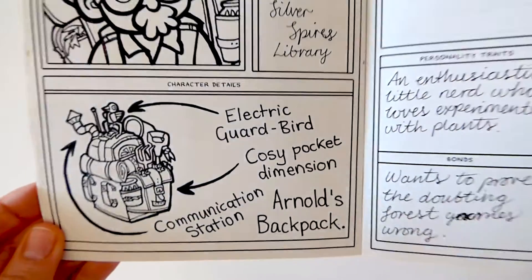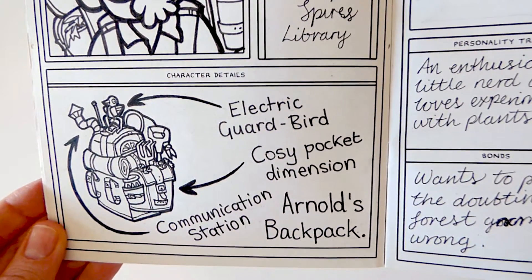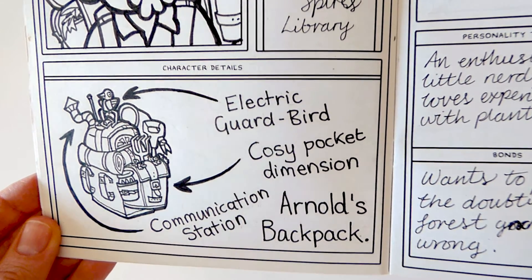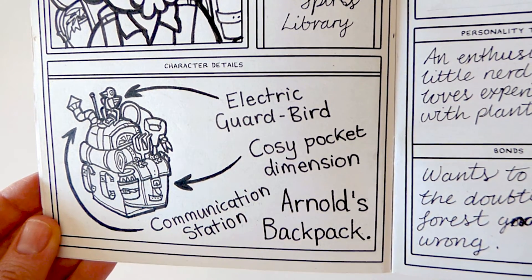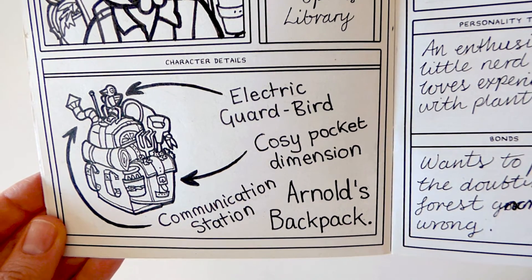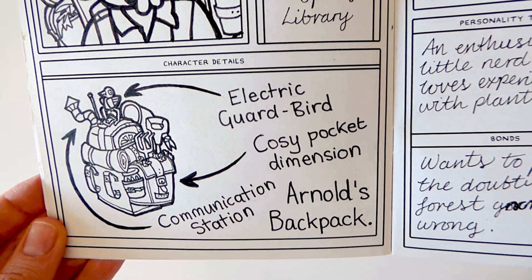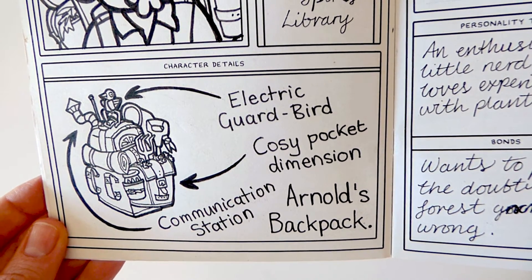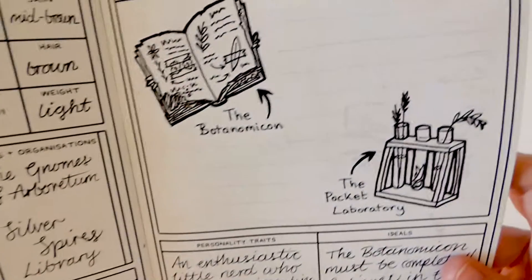Arnold's backpack is quite an involved piece of equipment. It carries all of his camping gear and botanical tools, but also contains a pocket dimension inside which Arnold sleeps and studies. On top of the bag, Arnold has an enchanted mechanical bird that watches for intruders and sends a little electric shock to anyone who dares to meddle with the bag.